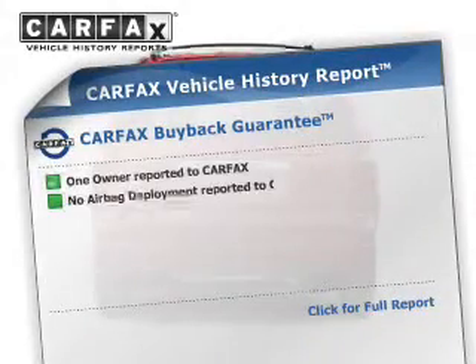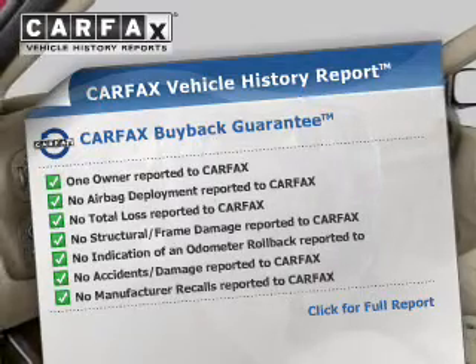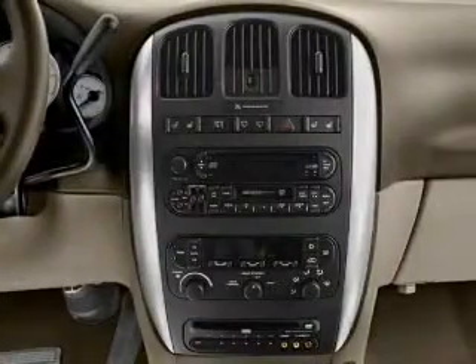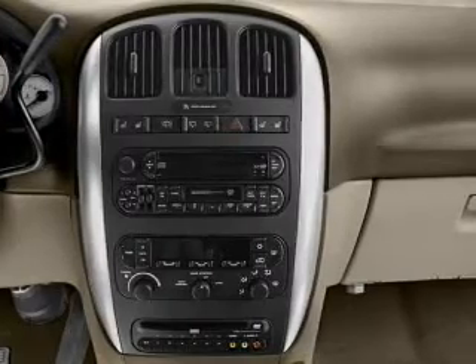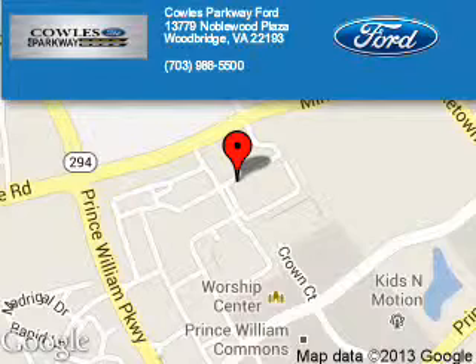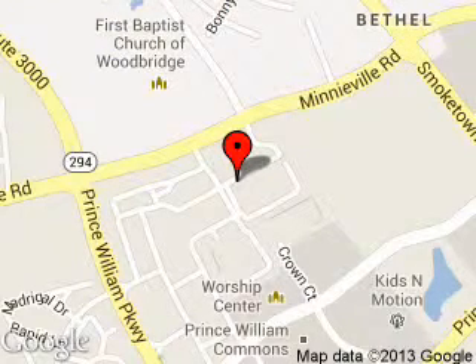Rest easy knowing this vehicle comes with a Carfax Vehicle History Report from Carfax, the most trusted provider of vehicle history information. Let us put you in the driver's seat today. Call or click to contact us. Poles Parkway Ford is dedicated to doing everything possible to ensure that the experience you have selecting your next vehicle is a pleasant one.